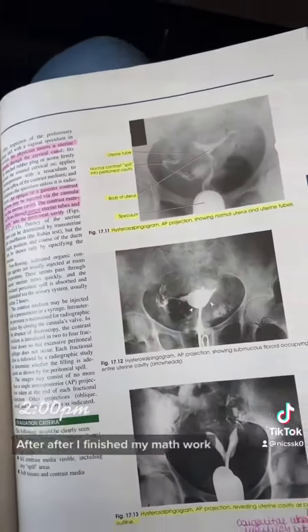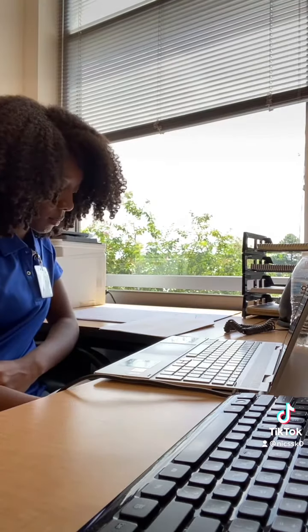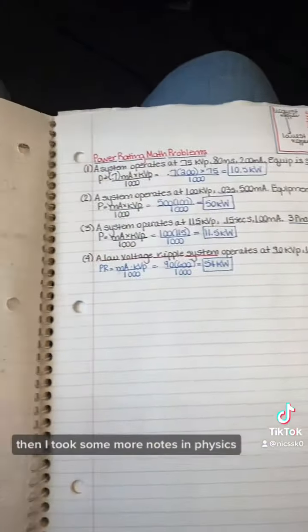After I finished my math work, I started my reproductive assignment that was due for my procedures class. Then I took some more notes in physics.